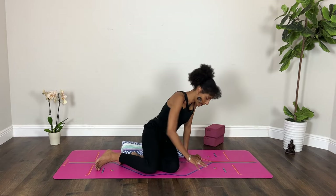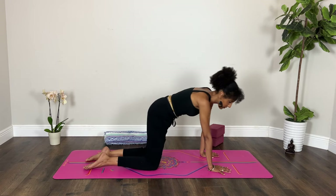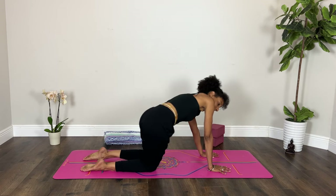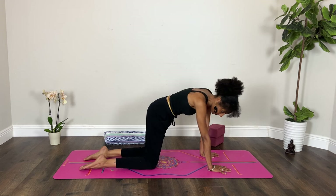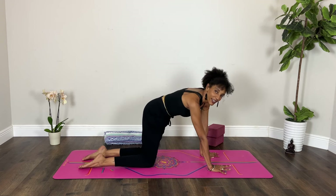One more breath — inhale. On your exhalation, bring yourself back to center and return to your tabletop position. Give yourself a moment for gentle movement side to side or a couple of circles, realigning with your breath. Breathe in, and breathe out.